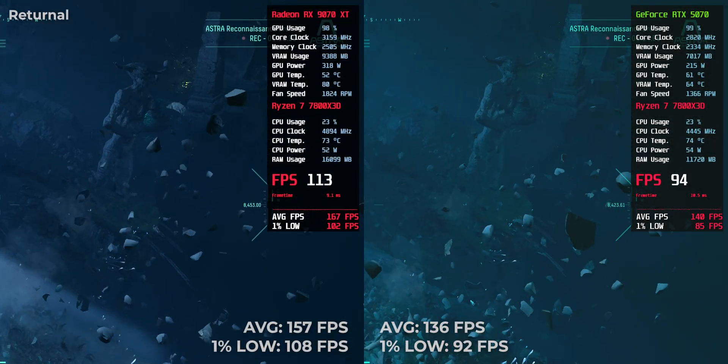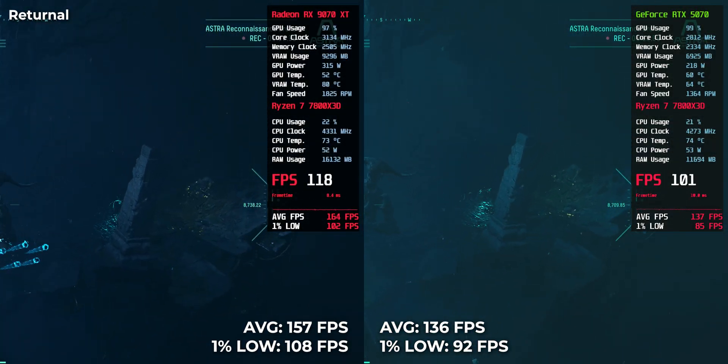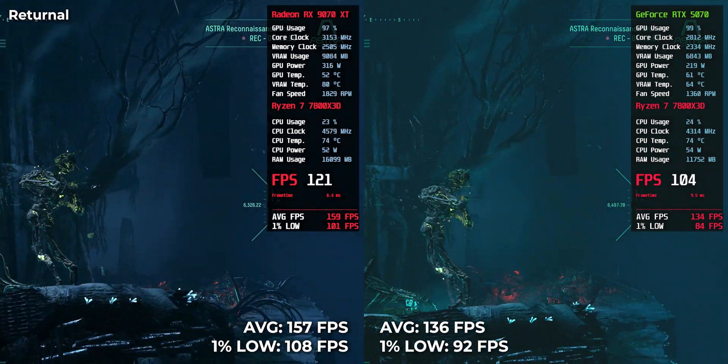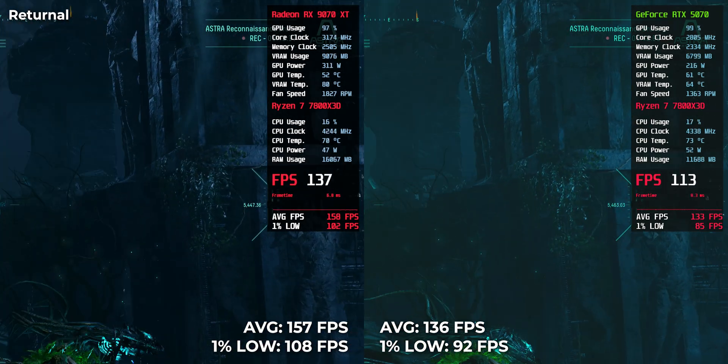Returnal — fast, responsive gameplay. 136 from RTX 5070, 157 from RX 9070 XT. A notable uplift, especially for a game where pacing matters.